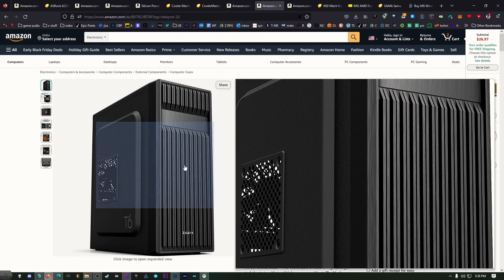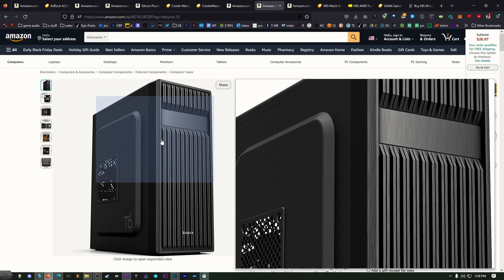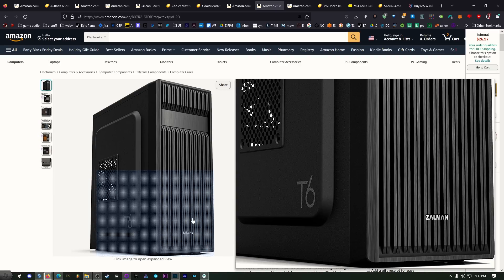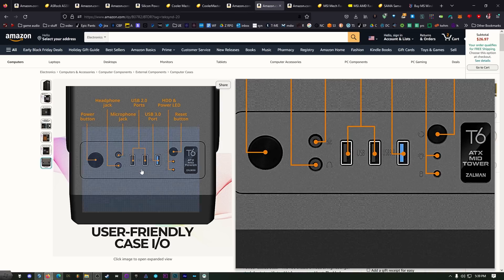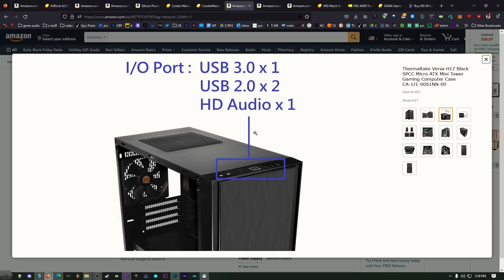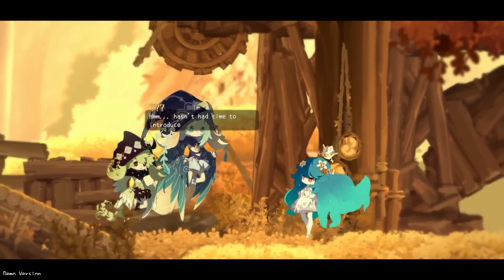If you want a case with more options — namely a 5.25-inch drive bay for an optical drive to play old games, watch movies, or burn Blu-rays — this is a decent alternative. It's not as aesthetically sleek as the Thermaltake but it has more airflow options including a side fan mount, more internal mounting options, and better expandability. It's a bit bigger but similar in price. Both cases have USB 3.0 and USB 2.0 ports, and that's literally all you need to make a computer.